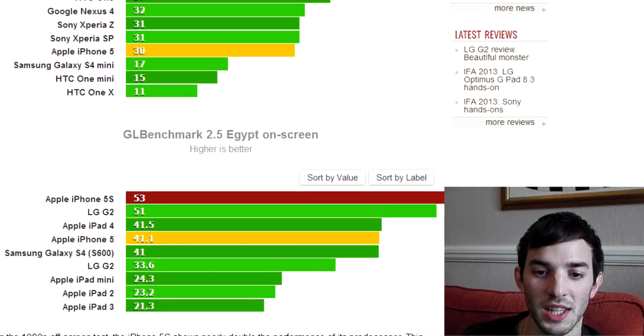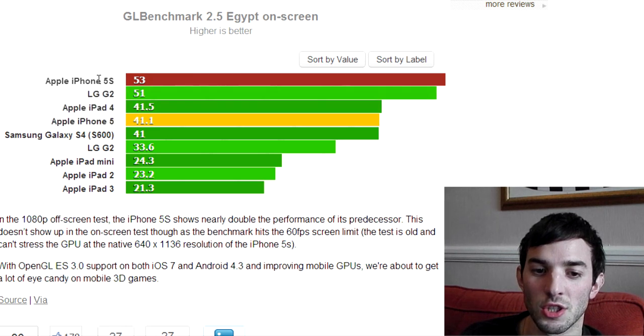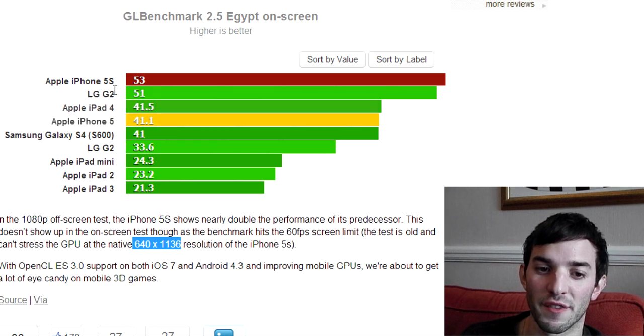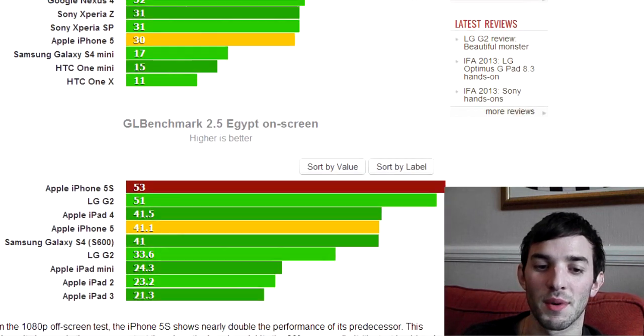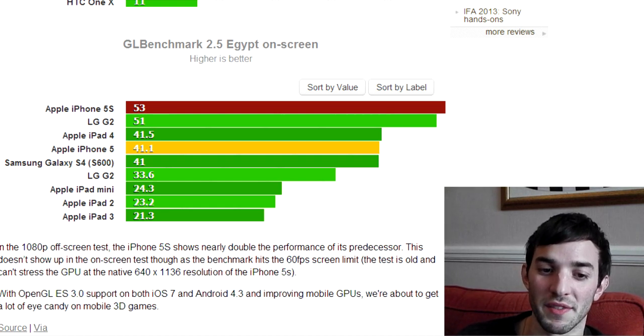If we scroll down to the on-screen benchmarks here — and on-screen is obviously on-screen, so you do have to worry about the device resolution — the iPhone 5s comes top with 53fps, and the resolution of that is 1136 by 640. You're probably wondering why the gap isn't as big from the iPhone 5 to the 5s; we've only gone from 41.1 to 53 compared to pretty much double in the off-screen test. The reason for that is the iPhone 5s on-screen is probably hitting the frame limiter at 60fps, which is probably slowing it down a little bit in terms of overall FPS.